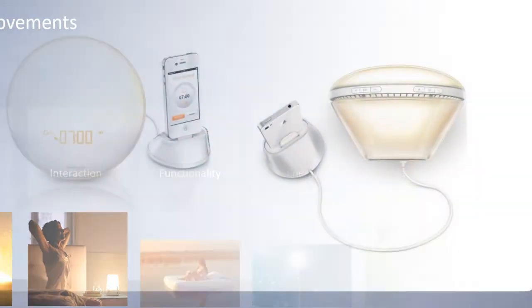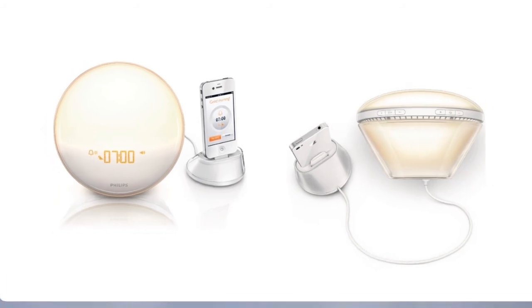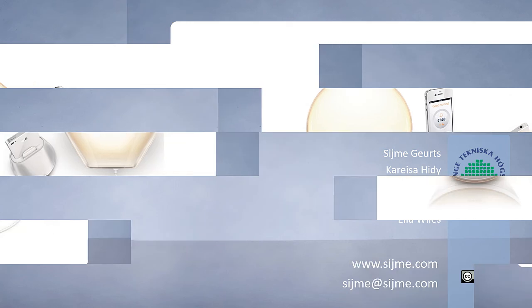Already in the very first next version of the wake-up light, which was released only half a year later, most of this advice was incorporated in the design. Thank you.